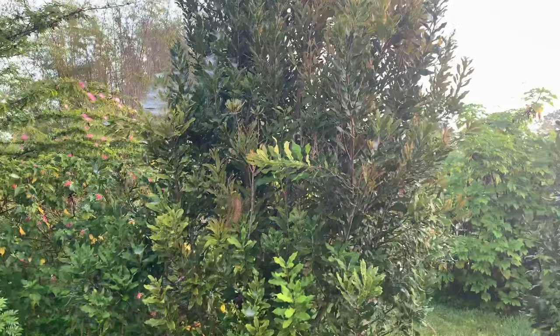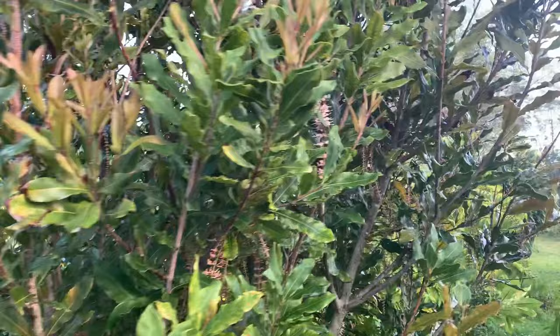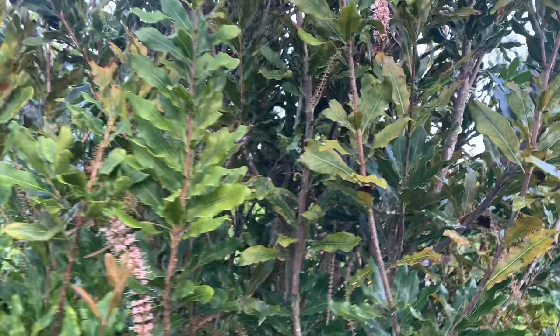We have two macadamias right here — this one is loaded with flowers, so we're really looking forward to getting a nice batch of macadamia nuts. This one is starting to flower right here, and there's a bee on it already.